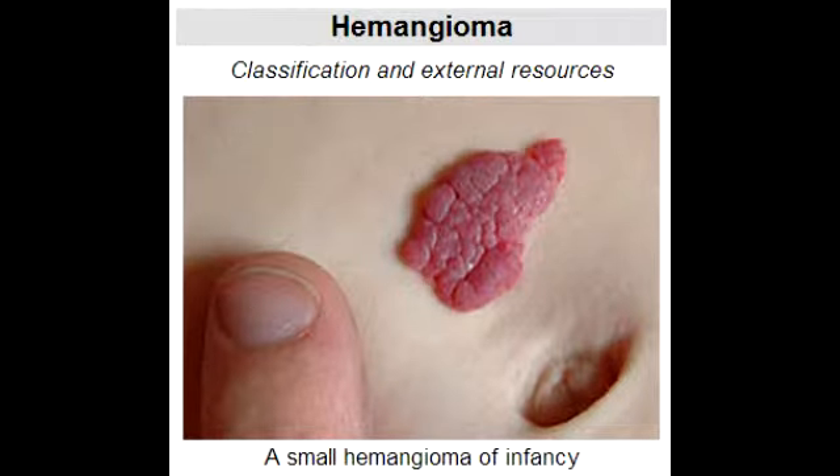What is hemangioma? A hemangioma is a benign, non-cancerous tumor made up of blood vessels. There are many types of hemangiomas and they can occur throughout the body, including skin, muscle, bone, and internal organs. Hemangiomas are also associated with Sturge-Weber syndrome.